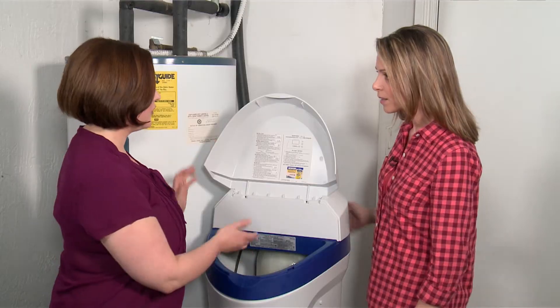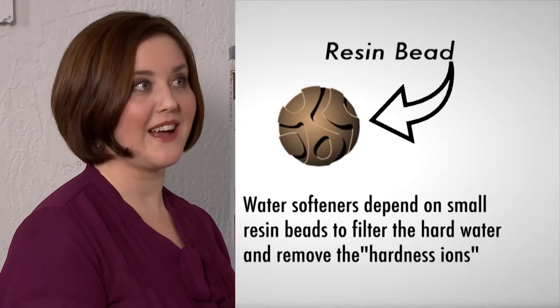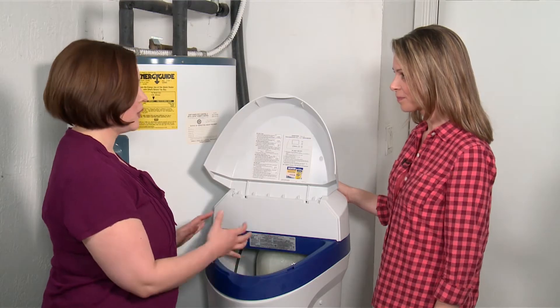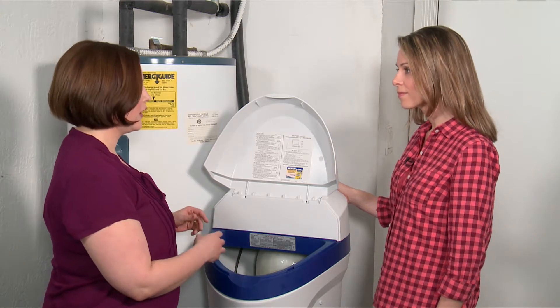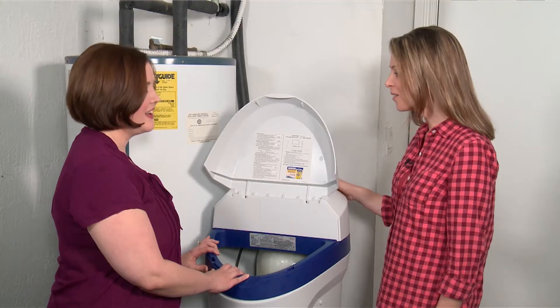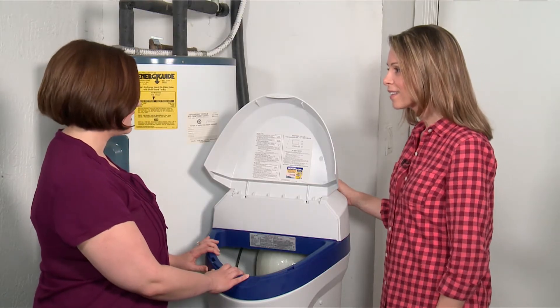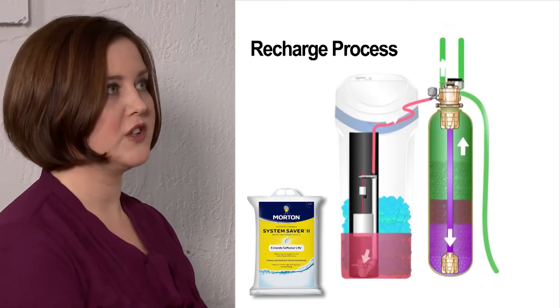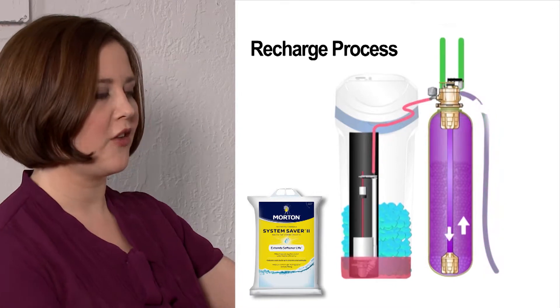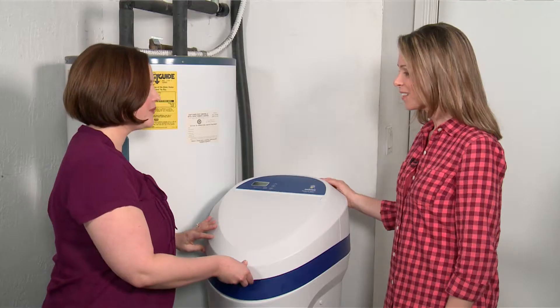The way the water softener works is it's filled with resin beads. The resin beads act like little magnets, pulling all the hard water minerals out of the water. Eventually those resin beads get full or clumped up with too many hard water minerals, and that's where Morton water softening salt enters the process. It's called the recharge process. A salty brine washes over the resin beads, cleaning them so that they can continue to act like little magnets and pull all the hard water minerals out of the water.